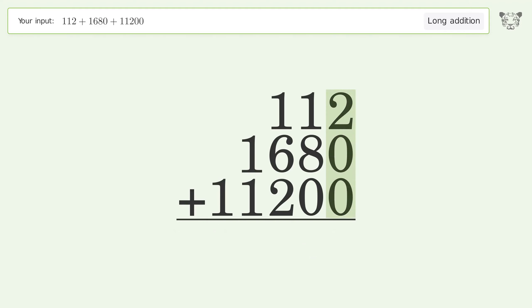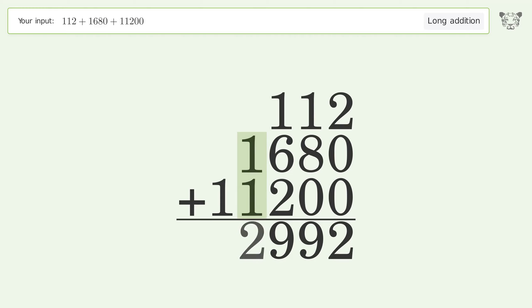2 plus 0 plus 0 equals 2. 1 plus 8 plus 0 equals 9. 1 plus 6 plus 2 equals 9. 1 plus 1 equals 2.